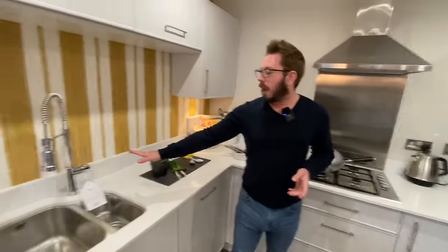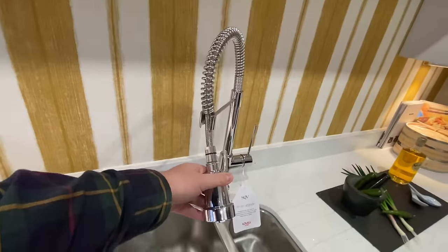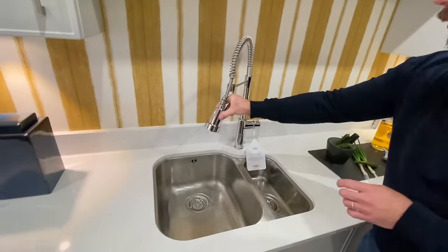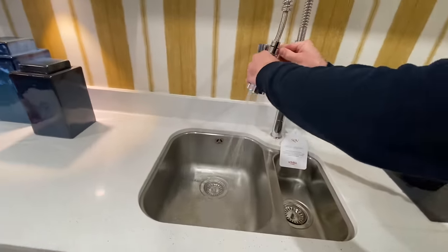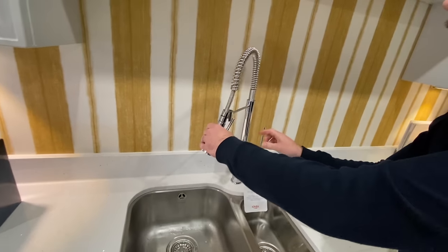The tap over here is an upgrade — it's one of those funky hose ones. If you are doing the dishes, you can swill. Does it actually work? Oh, look — you can spray! You can swill your dishes. That is quite funky — I do like that.